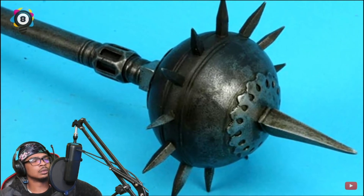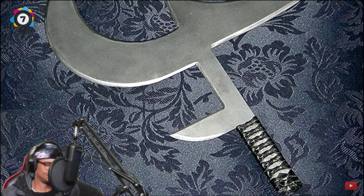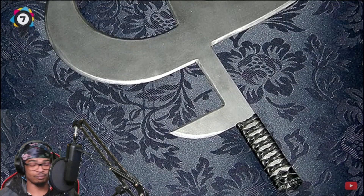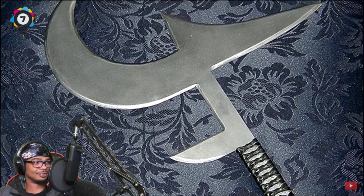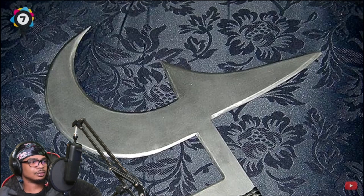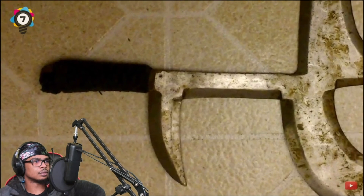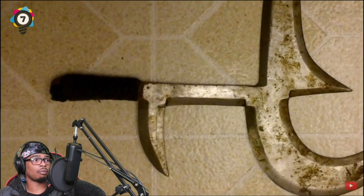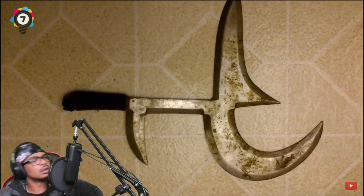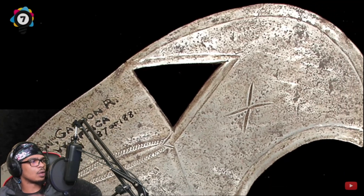Number seven: the Hunga Munga. The Hunga Munga may sound like something straight out of The Lion King, but it is in fact one of the most deadly melee weapons in history. The Hunga Munga is an iron fighting tool named by African tribes south of Lake Chad. It is a handheld weapon with a metal pointed blade, a curved back section, and a separate spike near the handle.